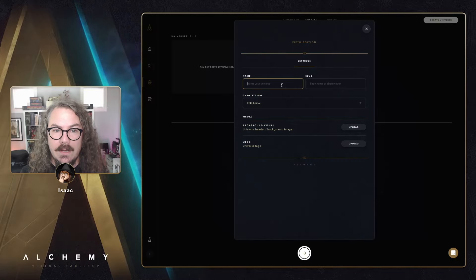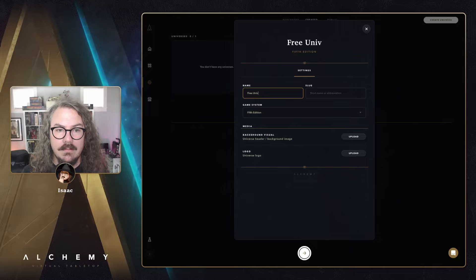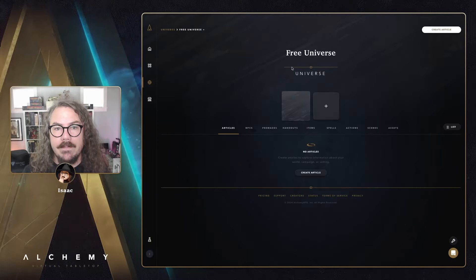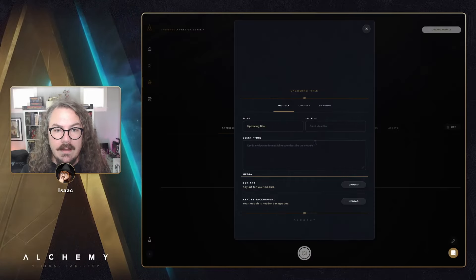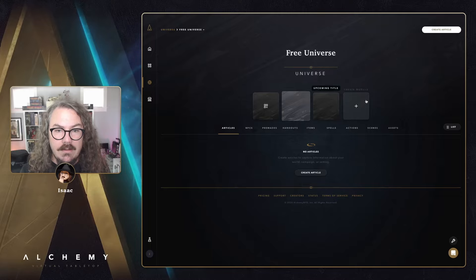On a free account you're limited to a single universe, but previously you were also limited to only 50 objects within it — there'd be a counter showing, say, two out of 50 objects. We decided to remove that object limit from free accounts. Now on a free account you can create unlimited objects within your universe and even create unlimited modules within it.